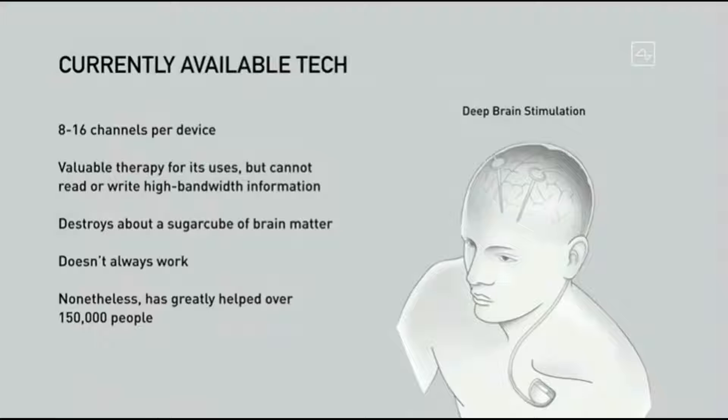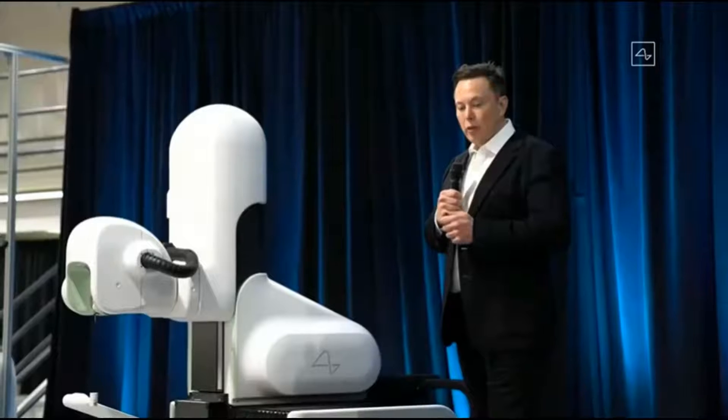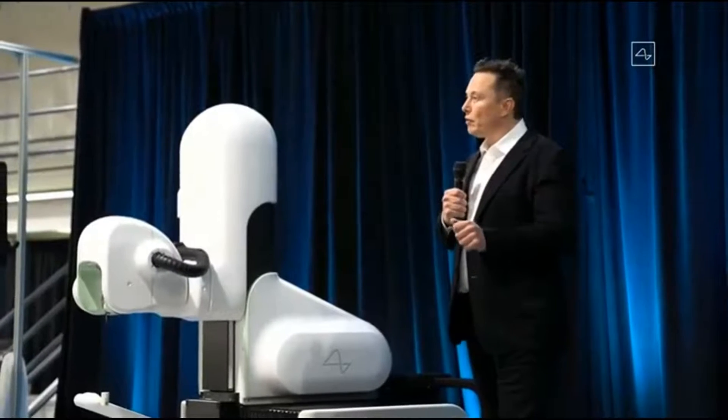It has served as an important proof of concept that this can be done. We want to point this out and confirm that it actually works — it's just not something that the average person could use effectively. In terms of what's currently available, there is something called deep brain stimulation, where they put a small number of electrodes in your brain and zap it with an electric current. It's valuable for its uses but can't read or write high-bandwidth information — it's sort of like kicking the TV, which does work but not always.